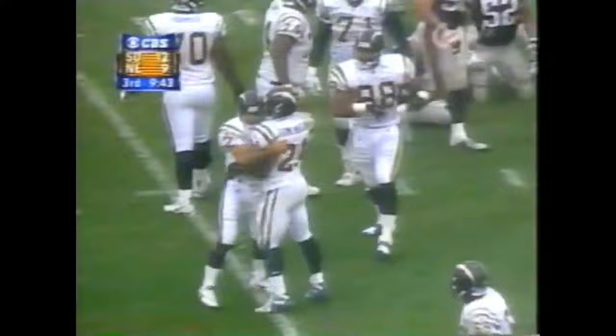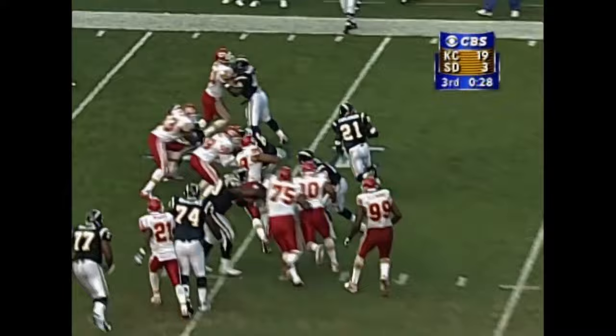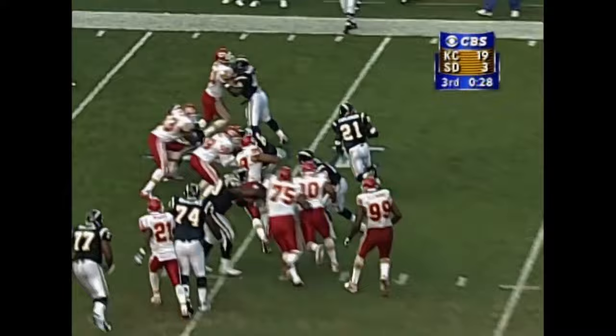Here we talk about the power of LaDainian Tomlinson and his ability to run inside. He's hit well before he gets to the goal line. Inside the nine, first and goal — Tomlinson slashing inside for a touchdown.